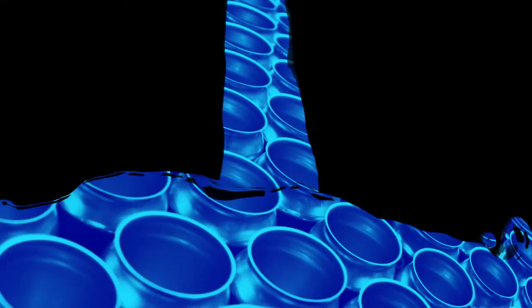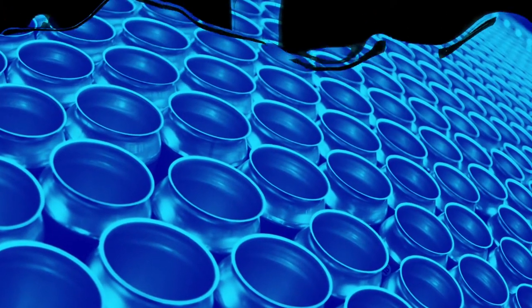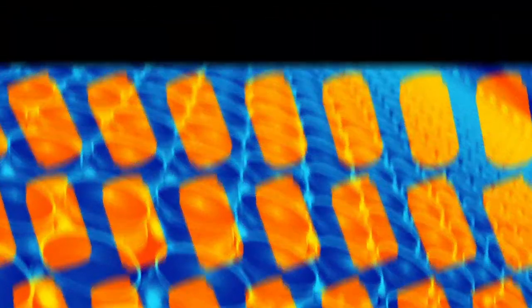Oh hey, I see you just opened a nice cold beverage. Well, while you sip on your drink, have you ever thought about the can it's housed in? Probably not, but cans are actually made out of the most abundant metal in the earth's crust — aluminum.